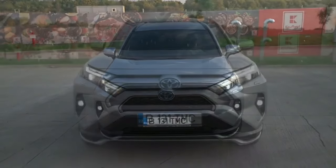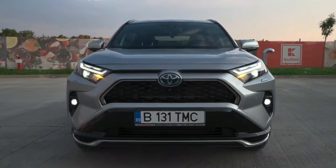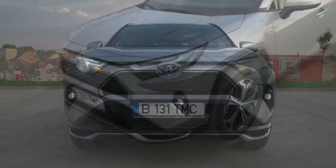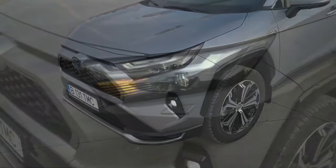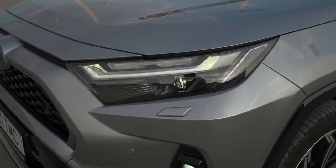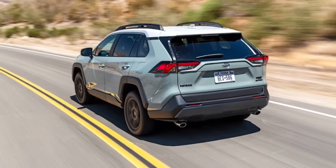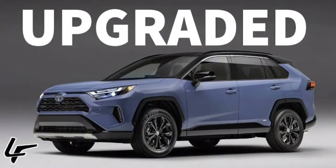Welcome back to our Forest Car Reviews. Today we're taking a closer look at the 2024 Toyota RAV4. The exterior features a bold and aggressive design — the front fascia is dominated by a large grille and angular headlights. The taillights have also been redesigned, and the overall look is more muscular and athletic than the previous generation.